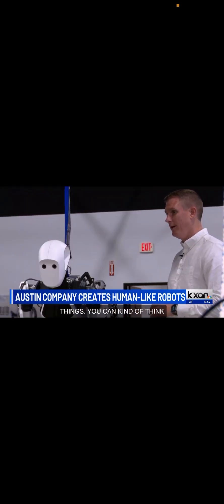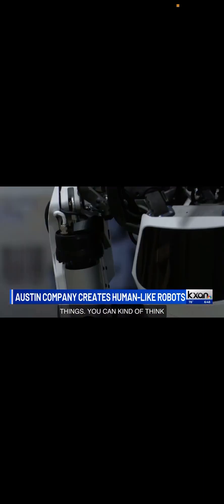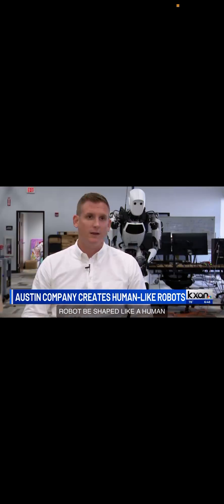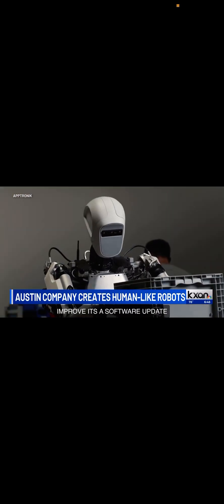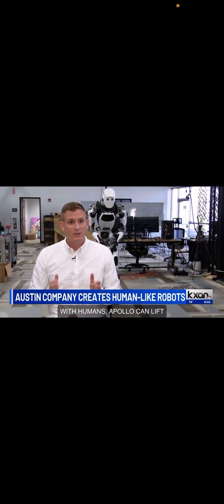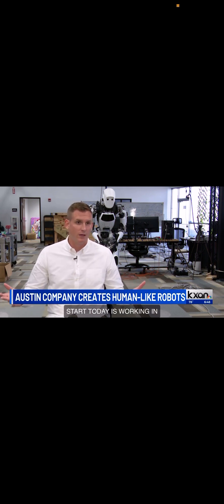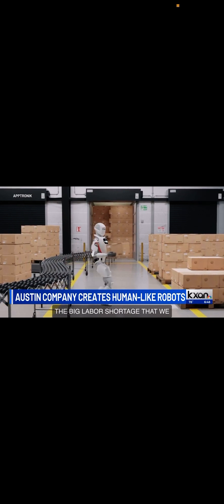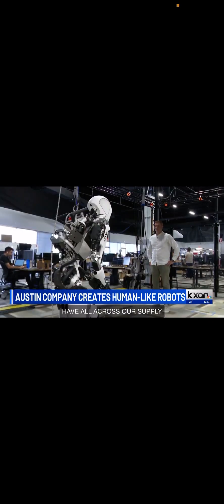Apollo is shaped like a human because it can go anywhere we go, meaning it can take on any task. As it gets more sophisticated and as they improve, it's a software update away from a new task or function. Working hand in hand with humans, Apollo can lift up to 55 pounds, which could make a major impact on the supply chain. It's going to start by working in warehouses, helping to fill the big labor shortage across the supply chain, with plans to produce hundreds of these robots soon.